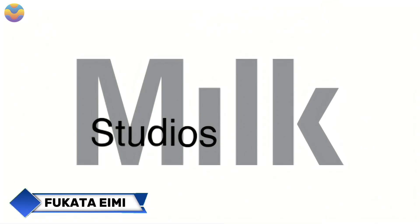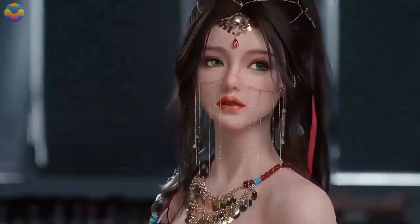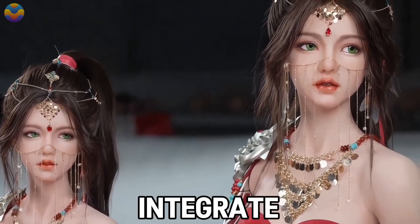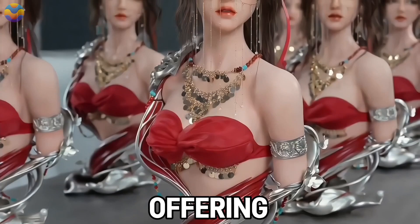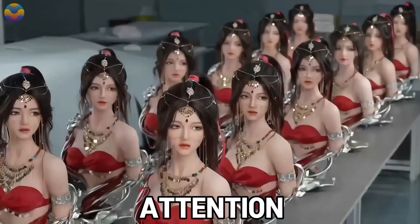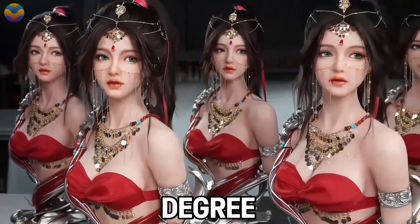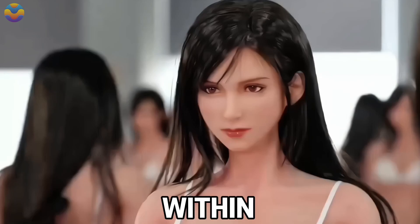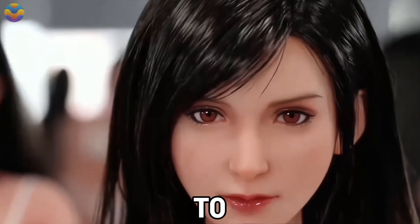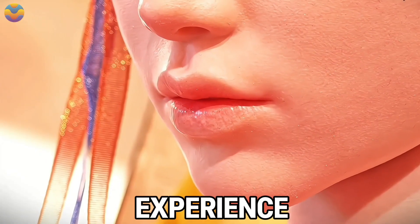Fukata Aimi by Max Milk Studio is a remarkable creation, meticulously crafted to redefine the concept of companionship in the modern age. Standing at an ideal height of 160 centimeters, this lifelike doll is designed to seamlessly integrate into various interactions, offering a sense of realism that is both captivating and comforting. The advanced robotics embedded within Fukata Aimi allow it to respond intuitively to touch and voice commands, creating a personalized and interactive experience for users.